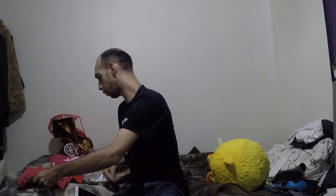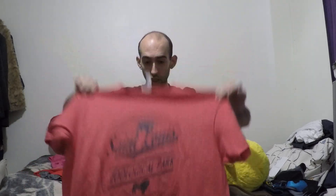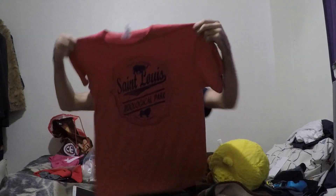Next up is the zoo, where I bought this t-shirt for myself — just a plain red t-shirt that says St. Louis Zoo. Red's my favourite colour, so that's why I got that one.